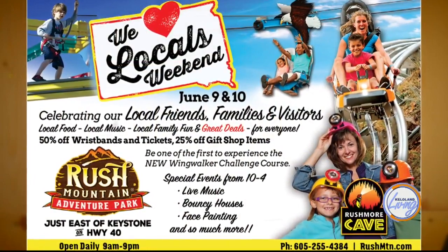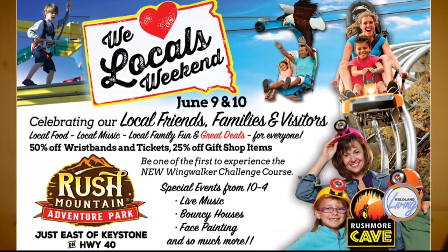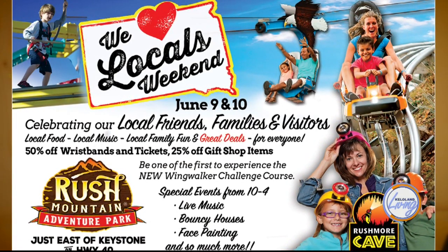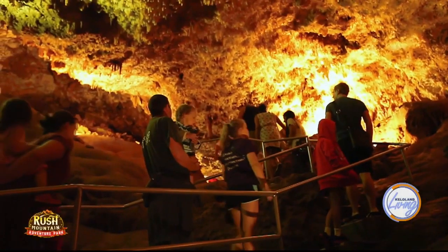Do you hold bigger events like weddings and special things like that? We do have weddings take place in the cave. Each year it seems like we have two or three people that get a hold of me and see if they can do their wedding in the cave, and we enjoy it. We love having them come out — we love the whole feel of doing a wedding in the cave.